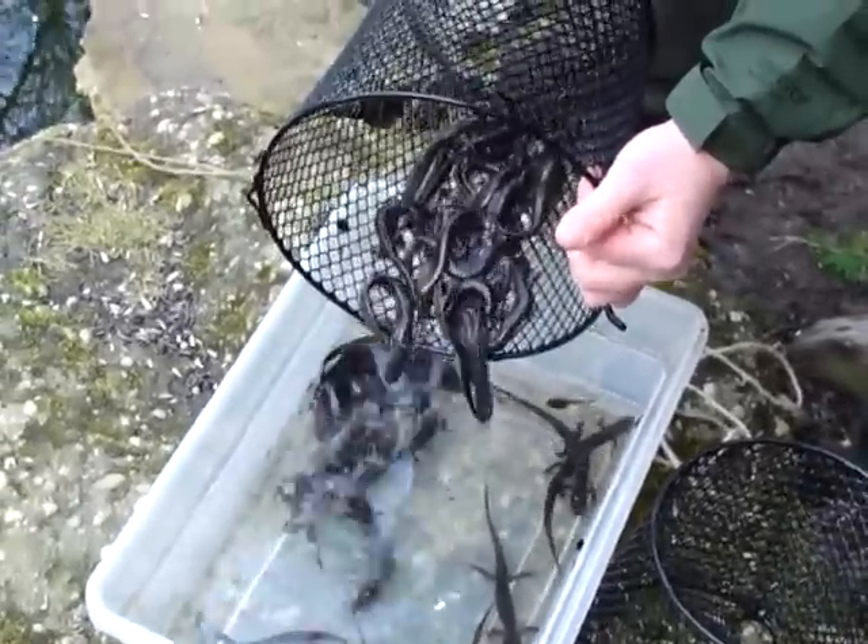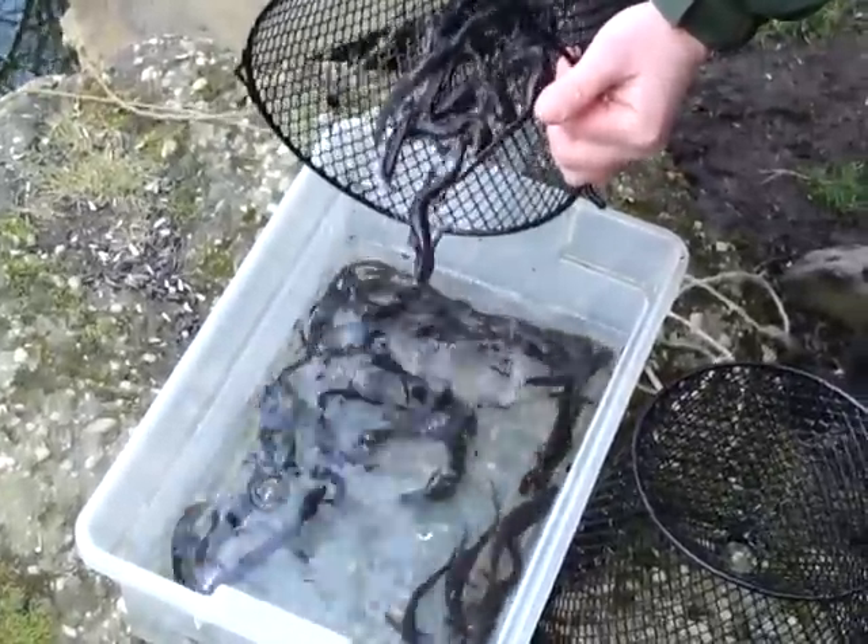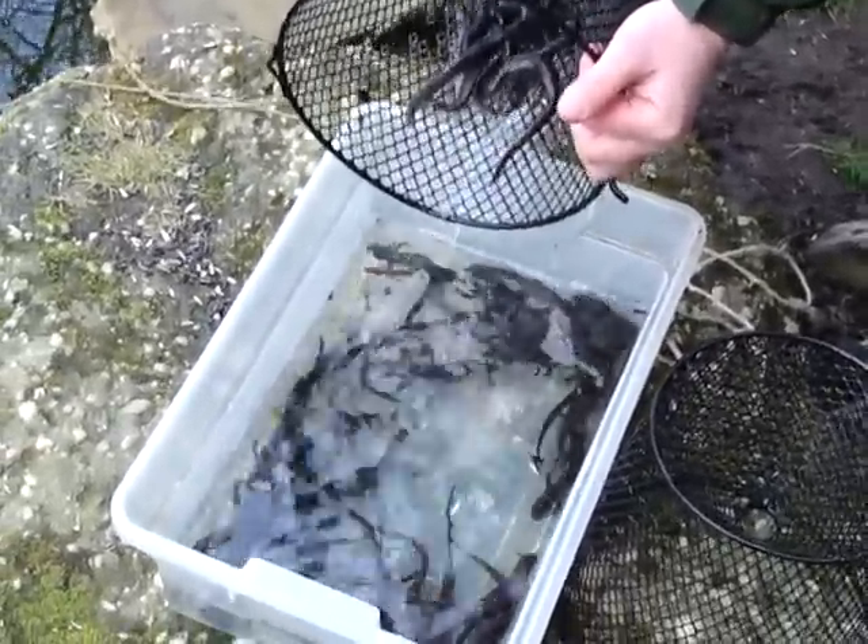There's 30 or 40 in there at least. Oh, gosh. No spotted yet.